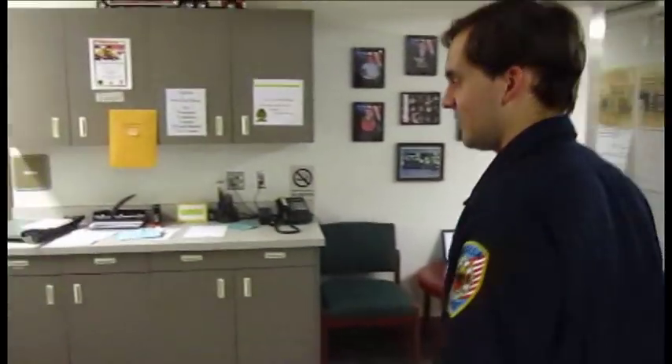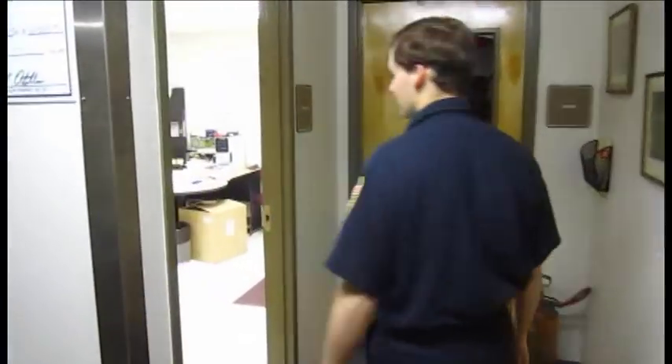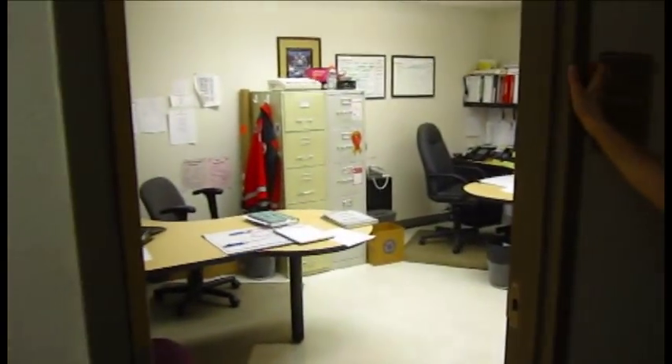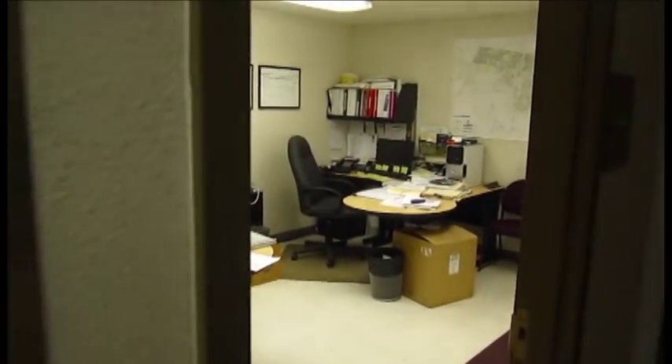As we come into the building, we've got the different staff offices. This here's the ops room, which is the office for a couple of the staff, and then where we do all of our operations.